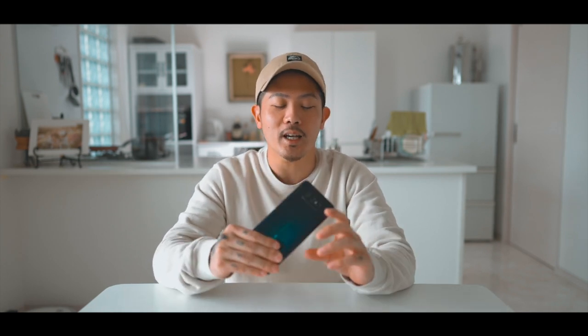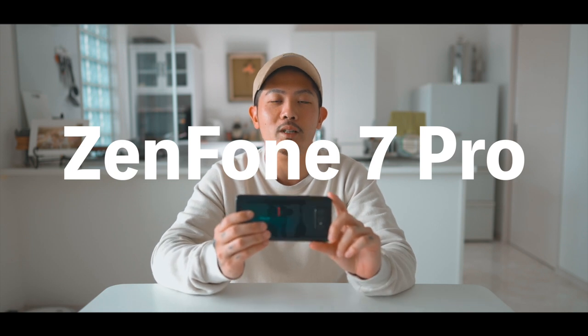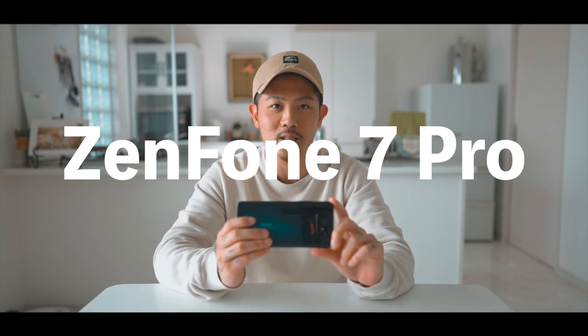本日はASUSさんとのタイアップということで、新発売されたZenFone 7 Proというスマホを紹介していきたいと思います。ASUSといえば言わずとも知れた世界有数のパソコンメーカーですよね。そのパソコンメーカーがパソコン作りで培った技術を余すことなくスマホに詰め込んだというものになります。5Gにももちろん対応しておりますし、カメラ性能もいろんなアイディアと技術が詰まっています。